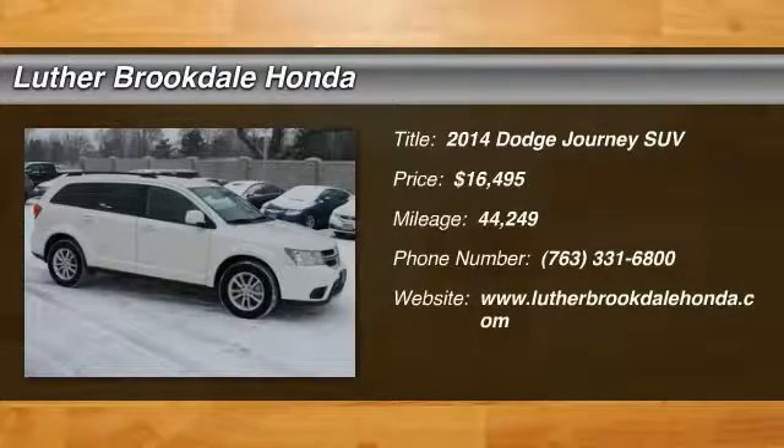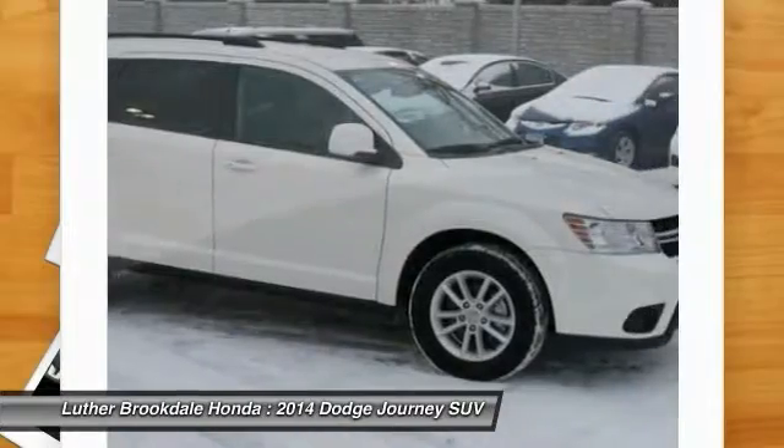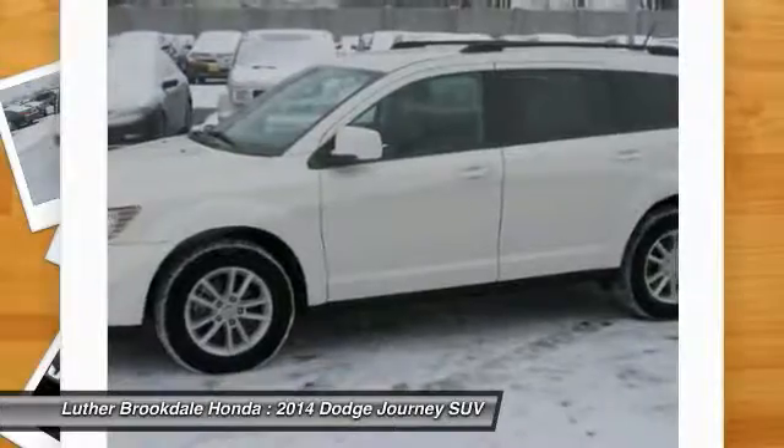The 2014 Dodge Journey combines the practicality of an SUV with the comfort of a car, all while boasting a style all its own. The Journey's optional third row seat, along with innovative features like a chilled beverage cooler,